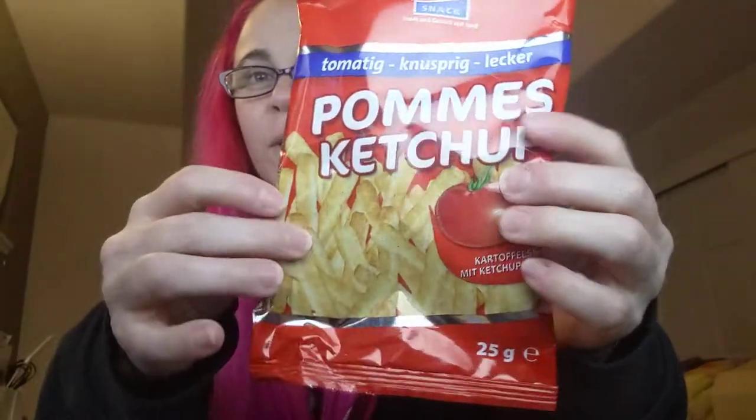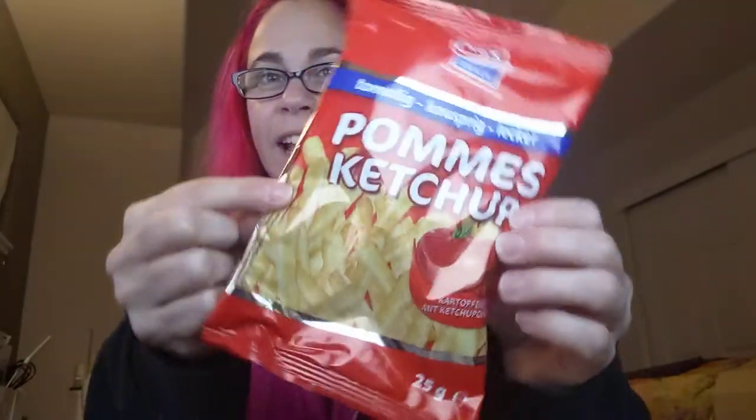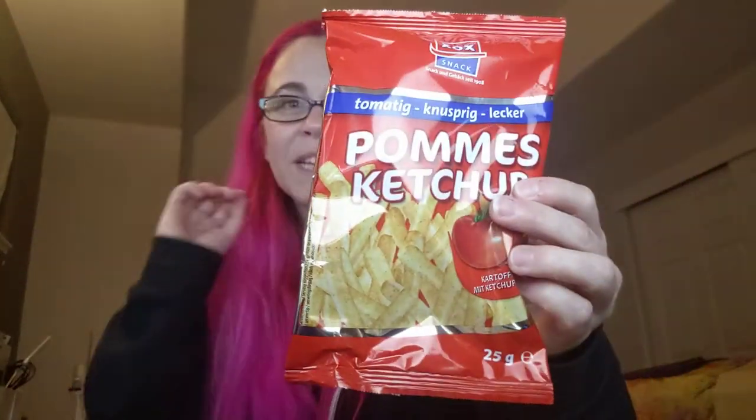These look like potato chips mixed with french fries and ketchup flavored — it's like Canada meets Germany. And then here we have Zweibels, which look like onion rings. Zweibel, Zweibelig Versig Knackig Lecker — onion flavored rings. They look pretty good.